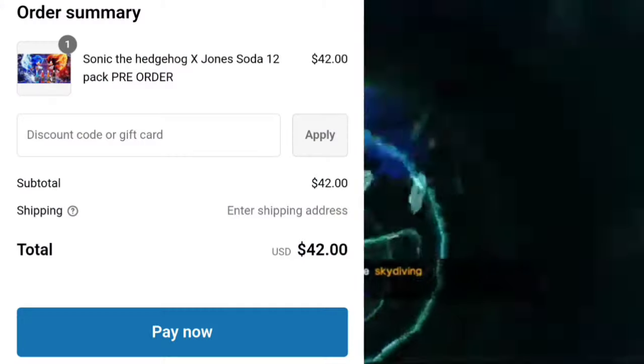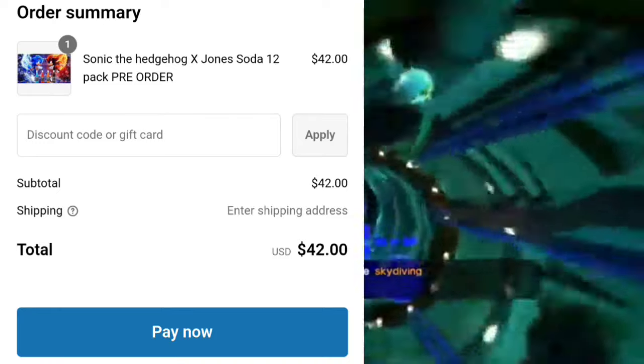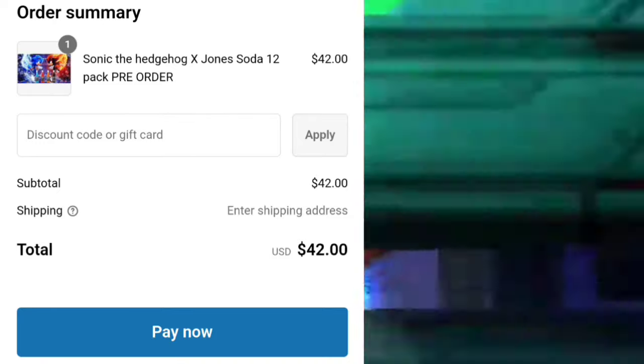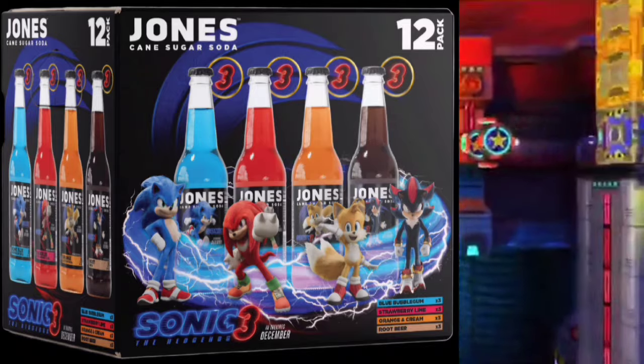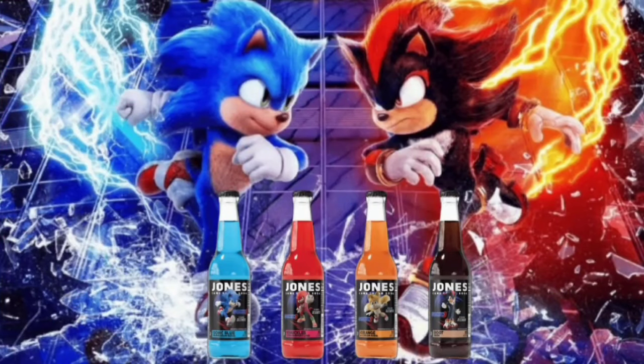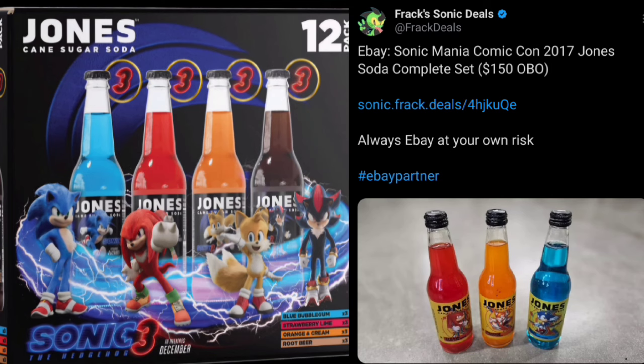It's a collector's item. So if you want to pre-order something that's Sonic the Hedgehog 3 related, why not? It's a fun collectible to get. You can preserve it — even the box art for this 12-pack, as you're seeing, it's worth it. If you're a diehard Sonic the Hedgehog 3 movie fan and you want to add this to your collection, why not go for it? It's going to go up in value. Just the box alone, it's worth it.